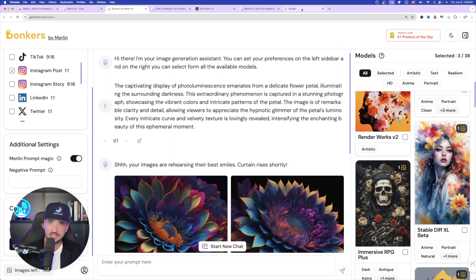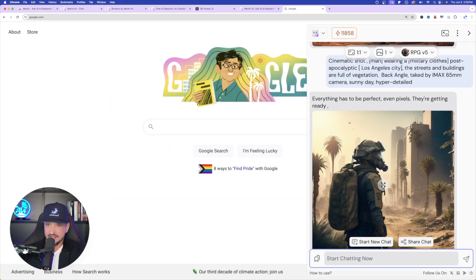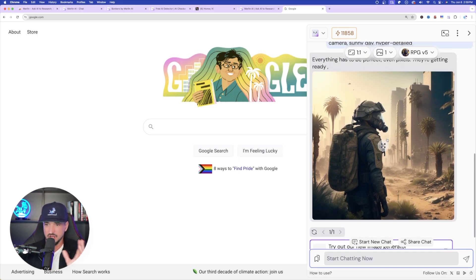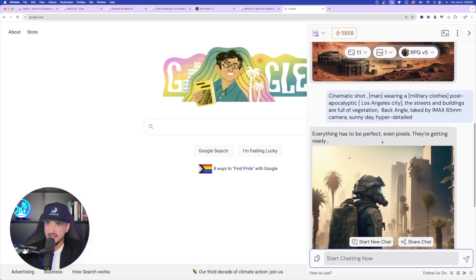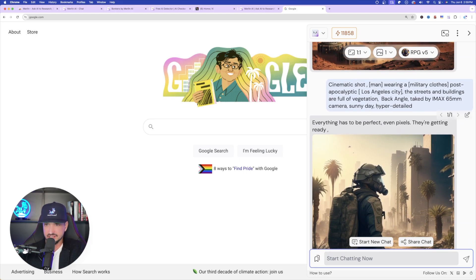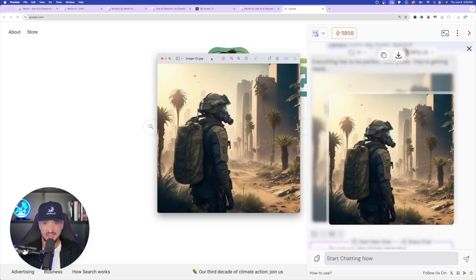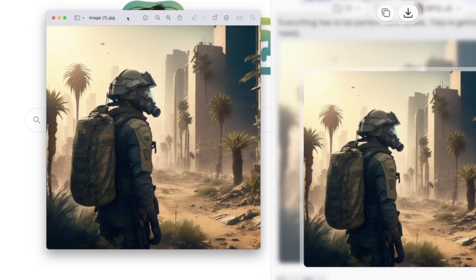Speaking of images, let's go back and see what we got earlier with Merlin via the sidebar. Look at this one right here — amazing job. I chose a dystopian prompt: cinematic shot, man wearing military clothes, apocalyptic Los Angeles city. Let me go ahead and download this one so we can get a closer look. And just like that, look how good this image looks right here on your screen — I think it did a fantastic job.